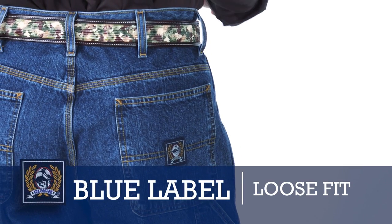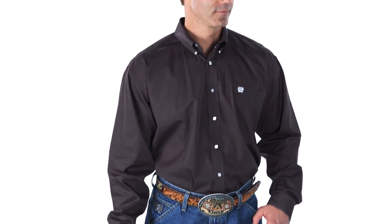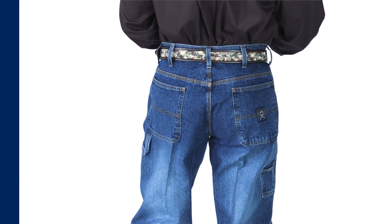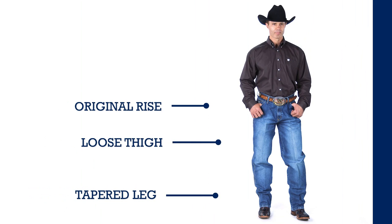The blue label, or carpenter jean, is also made for huskier guys, but is also an awesome work jean because of the utility pockets. This jean has an original rise, loose thigh, and a tapered leg opening.